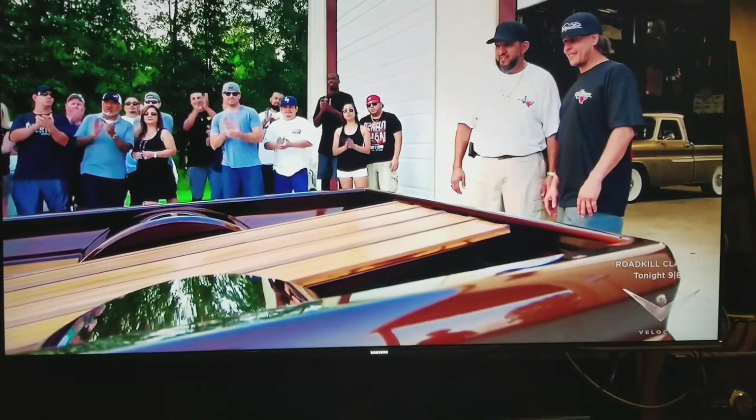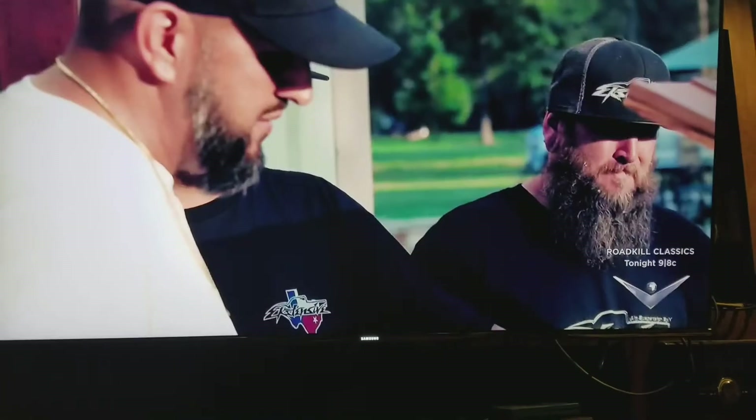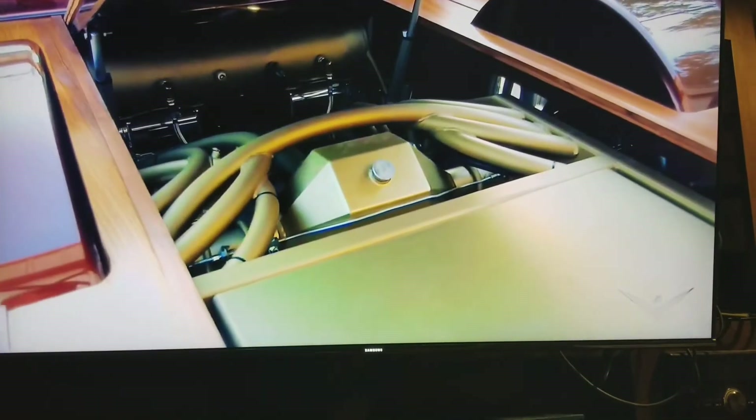Unbelievable. Jamie and I put a lot of hard work into this frame. Now Jose can open this bed up and show the world just what we created.